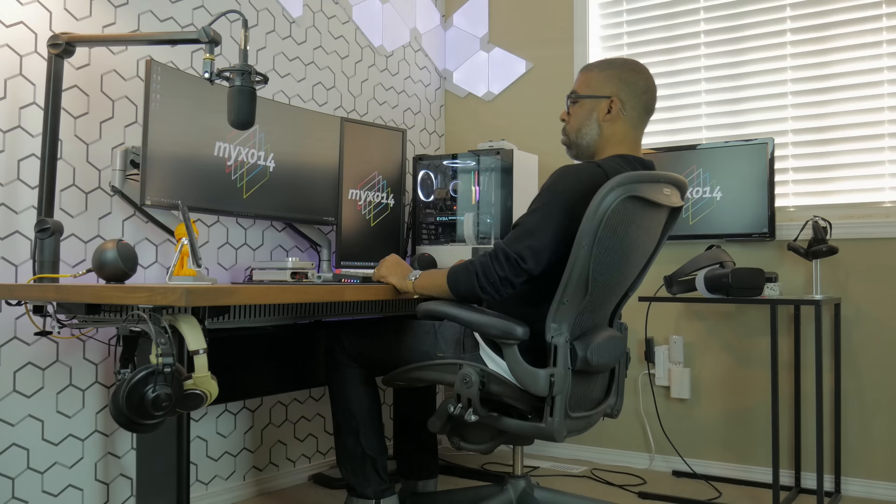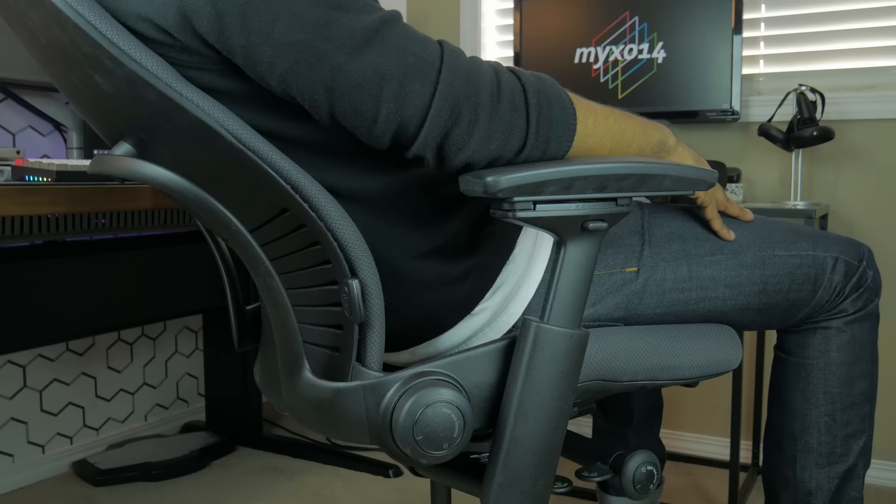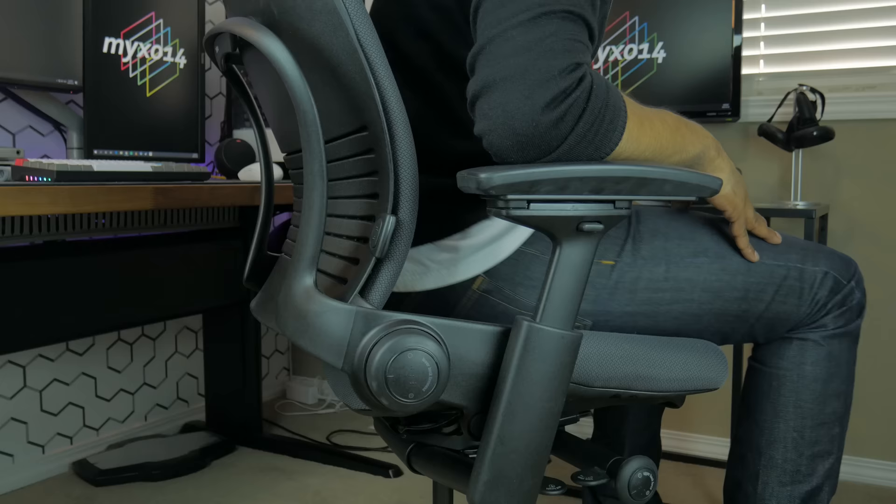With the tilt limiter on, the back locks into an upright position, which disengages any freedom of motion in the chair and promotes a more productivity-oriented posture. While the Leap does have a tilt limiter feature, it does not have the same rocking motion as the Aeron. You can lean back in the Leap and adjust the tension, however it's more of a linear motion which feels very clunky to me.